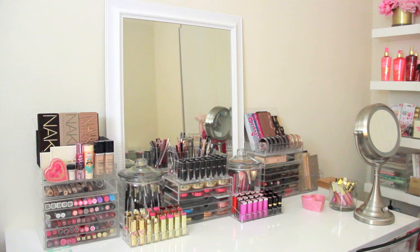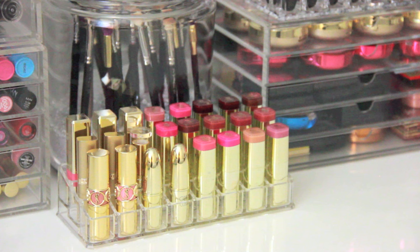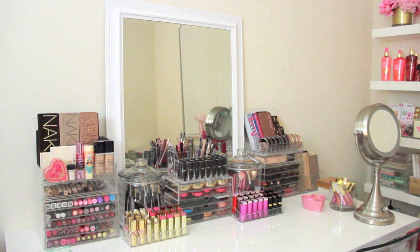Hi guys! I am not going to be in front of the camera for this video. I'm dedicating this completely to my makeup collection since some of you have requested a new updated version. The last time I filmed this it was about a year ago and my furniture was all black.